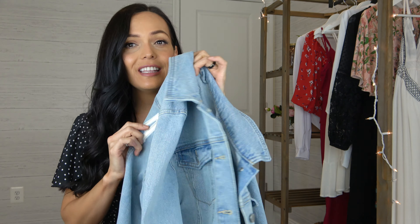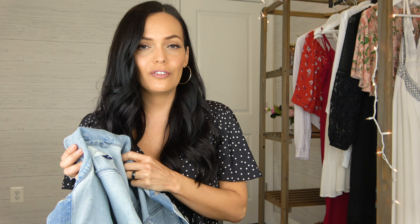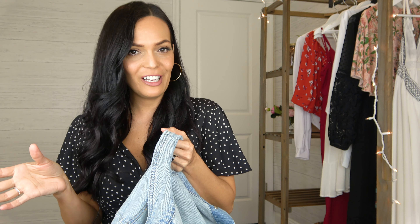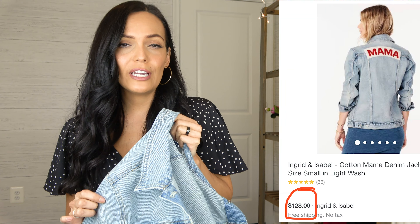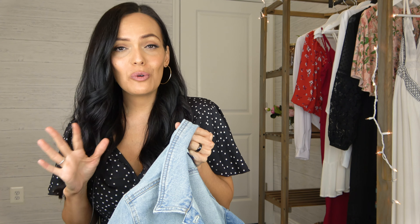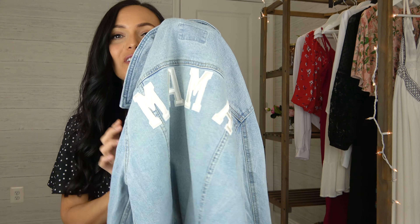Now we're on to the very easy DIY project I came up with for this denim jacket. This is from Target — Universal Thread — I got it in a size medium and it was $30, and I wanted to spruce it up just a little bit. I've been seeing a lot of graphic tees and embroidered jackets with 'mama' on it. The embroidered jackets I'd seen were really expensive and way out of my budget, but I had an idea to do a quick DIY.